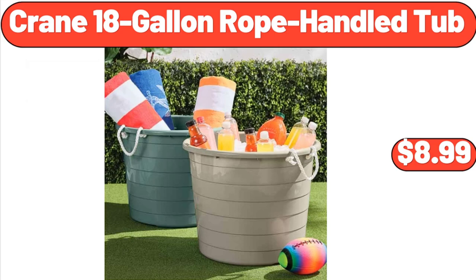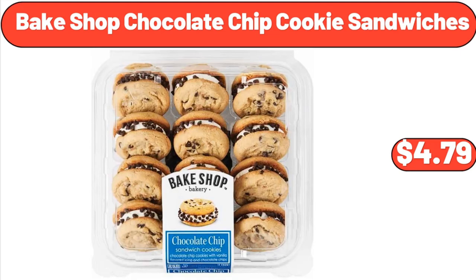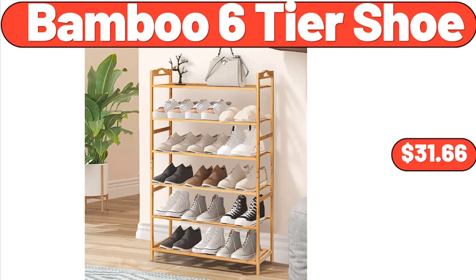Crane 18-Gallon Rope Handled Tub, $8.99. Junior's Check Bucket Hat and Sarong Set, 2-Piece, $14.98. Bake Shop Chocolate Chip Cookie Sandwiches, $4.79. Bamboo Six-Tier Shoe Rack, $31.66.